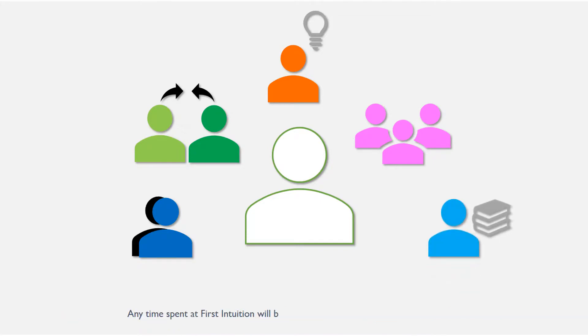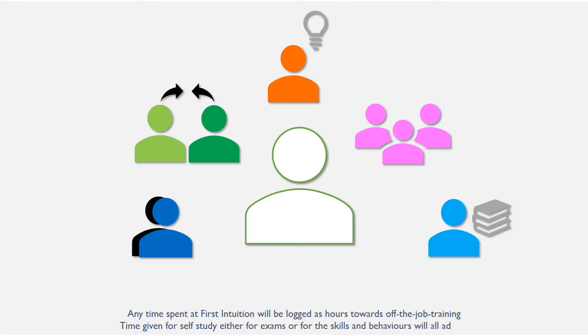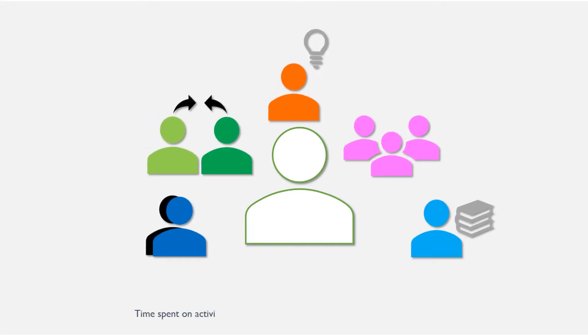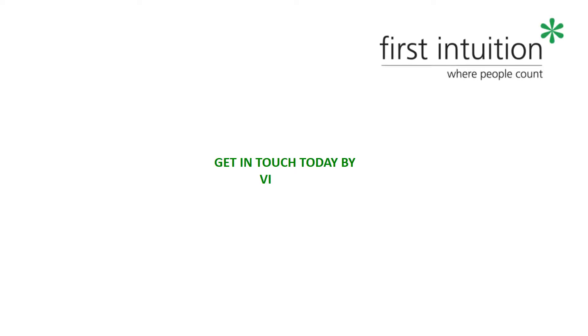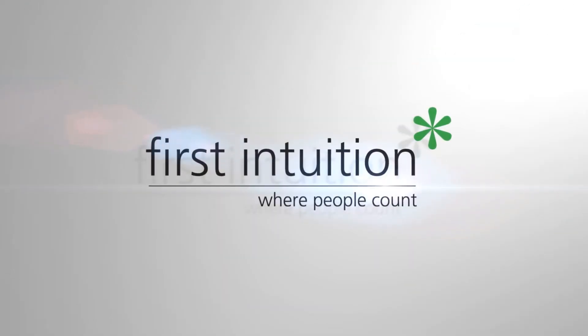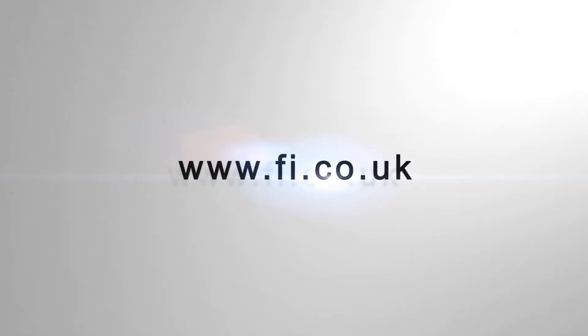Any time spent at formal tuition will be logged as hours towards off the job training. Time given for self study, either for exams or for the skills and behaviours, will all add up. Time spent on activities that are not a normal part of the job role will all add up.